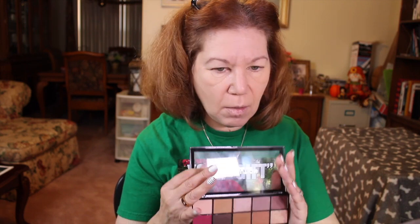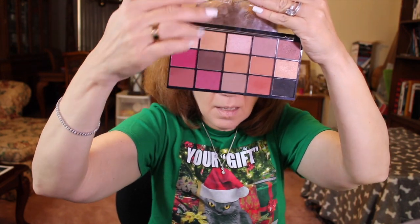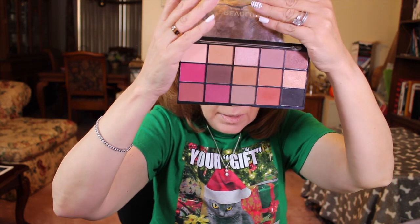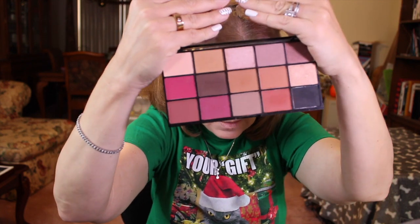The third palette is by Makeup Revolution — I believe I got it at Ulta. It's a warmer, more neutral tone, so if you don't want to go too wild with color this is a good choice. You've got berries, browns, plums, and a couple of really nice neutral tones. There are about five shimmers and the rest are matte — just absolutely beautiful tones.